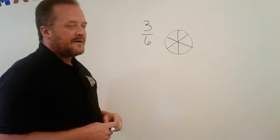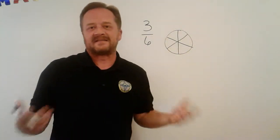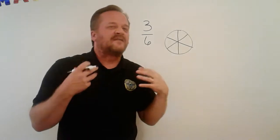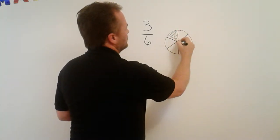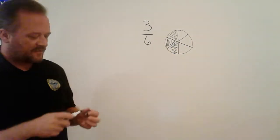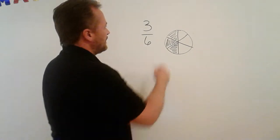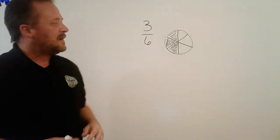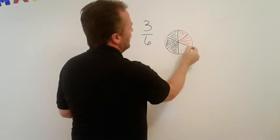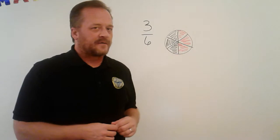The top number — the numerator — means how many pieces out of that total are being represented. I can represent pieces in many different ways. I could say I want these three pieces to be pieces I've already eaten, so these pieces are gone — I have eaten three-sixths of this pie. Or I can say there are three pieces of this pie remaining: I have saved you three pieces, so you get this piece, this piece, and this piece. You're welcome.